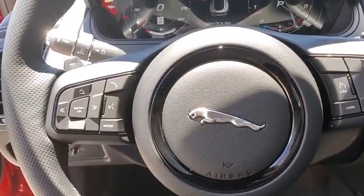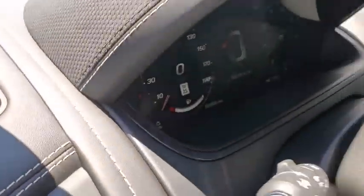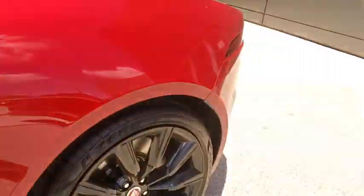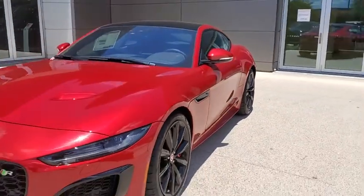Power windows, trip computer, rear window defroster, security system, electronic stability control, brake assist, overhead console, panic alarm, remote keyless entry, tachometer.